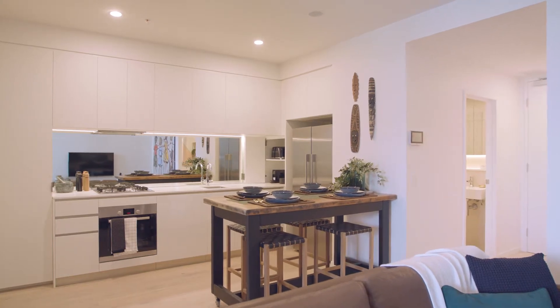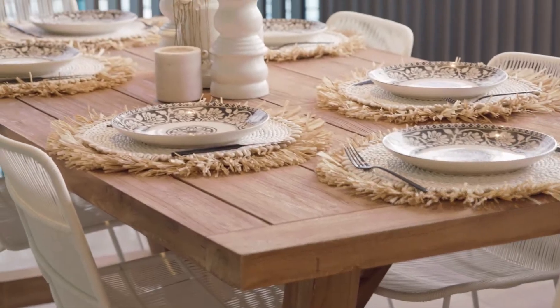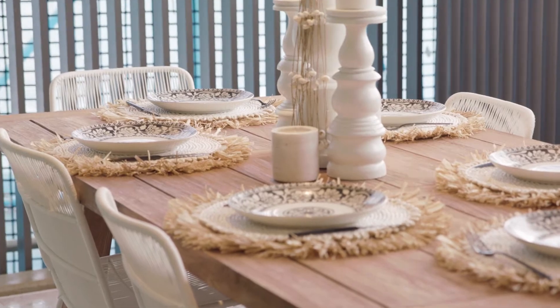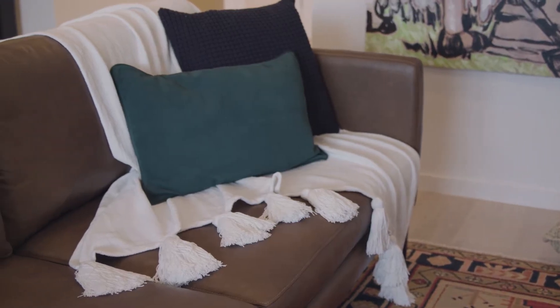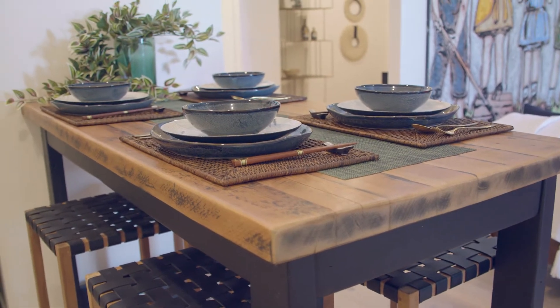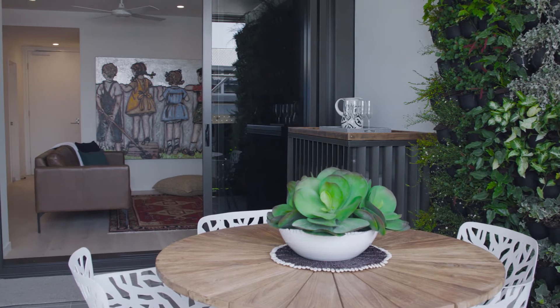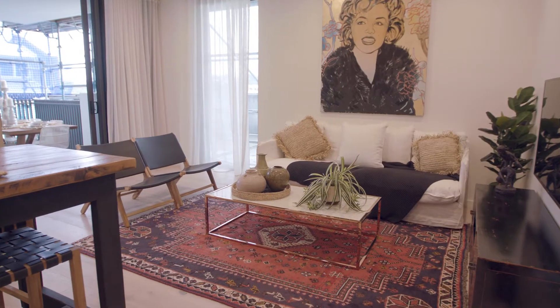I've enjoyed the opportunity of transforming the one and two bedroom display suites into homes. Too often these displays are just that — sterile and not at all functional. But I think we've designed spaces that not only give a sense of what's great about living in an inner urban environment, but also that feel just like home.